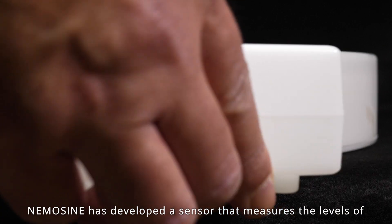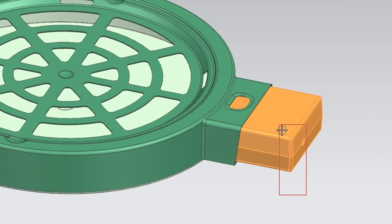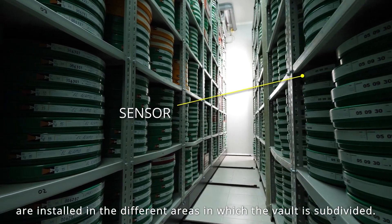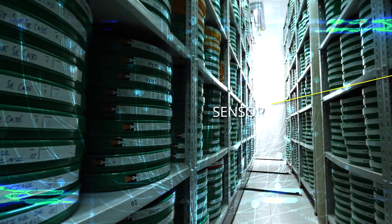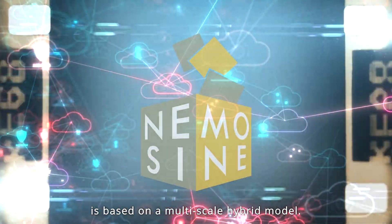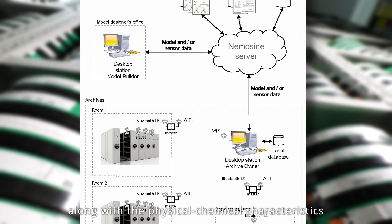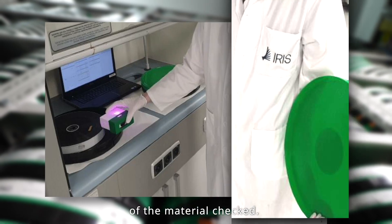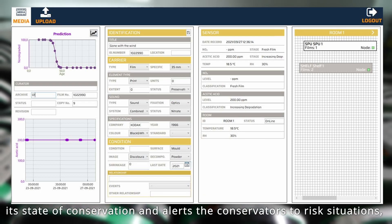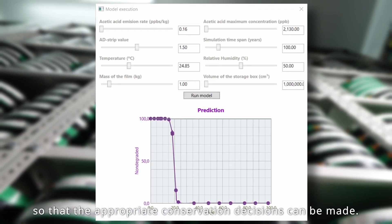NemoSign has developed a sensor that measures the levels of oxide and nitric acid or acetic acid inside the container, and also in the surrounding space when these sensors are installed in the different areas in which the vault is subdivided. The cellulose acetate based film's degradation prediction is based on a multiscale hybrid model. The sensor sends these data to the cloud where the NemoSign software processes them along with the physical chemical characteristics of the material checked. The program indicates to the user the assessment of its state of conservation and alerts the conservators to risk situations so that the appropriate conservation decisions can be made.